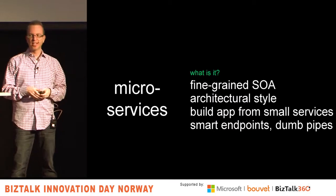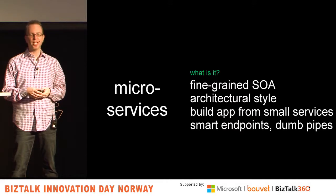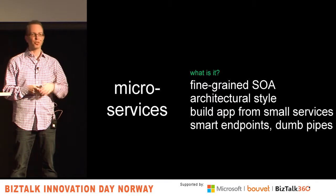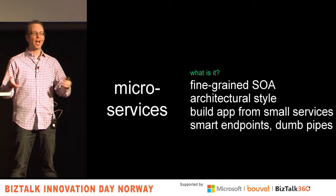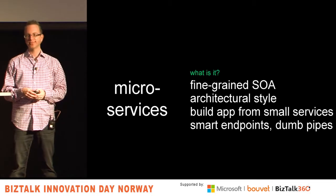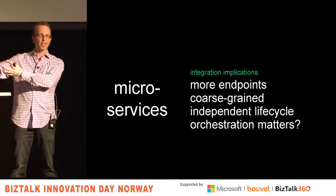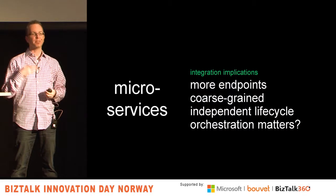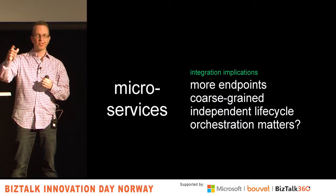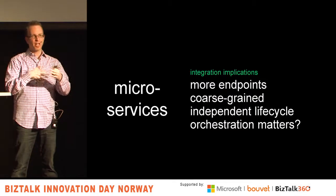Martin Fowler says it's about smart endpoints and dumb pipes — you don't need a big fancy ESB, you care about smart endpoints that know what they're doing. If you need a little queuing, drop in RabbitMQ or Service Bus for Windows. That's at least one opinion — I don't need so much smarts in my middleware, I need smarter endpoints that can be versioned and maintained separately. What does that mean for all of us? Potentially more endpoints — if you have more focused services and not monolithic operations, you might have more endpoints to deal with in your BizTalk environment.